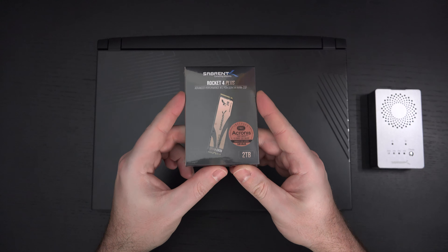This was sent over for review purposes, and the reason I have the Gigabyte Aero 15 here is that, for those of you that don't know about my current coverage of this laptop, I believe this is one of the few machines on the market that actually supports fourth-generation drives like this one.